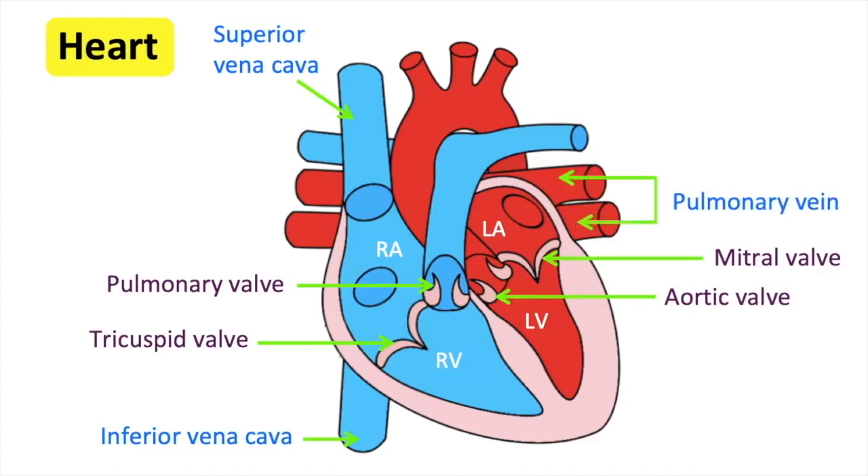The pulmonary vein carries oxygenated blood from the lungs to the heart. The aorta is the main artery that carries oxygenated blood away from the heart to the rest of the body. The pulmonary artery carries deoxygenated blood from the heart to the lungs.